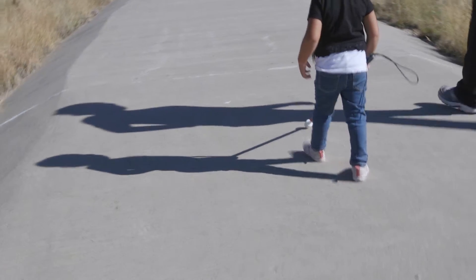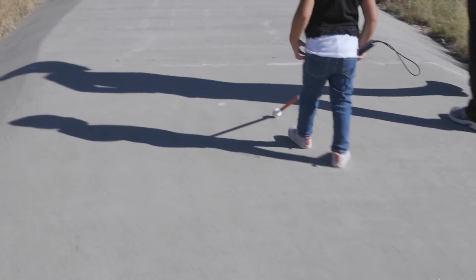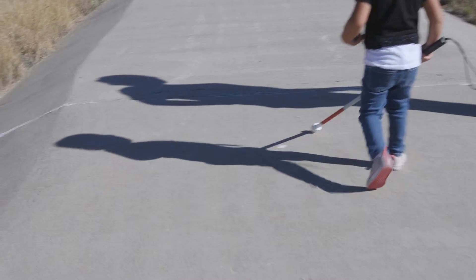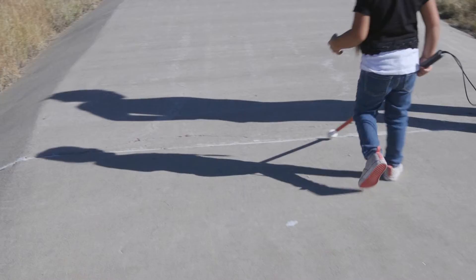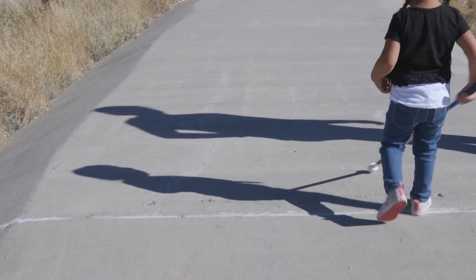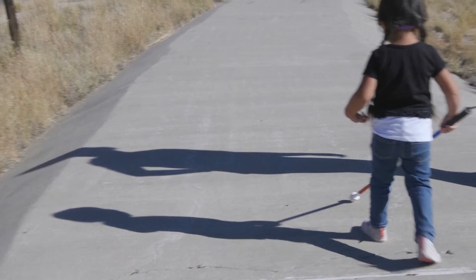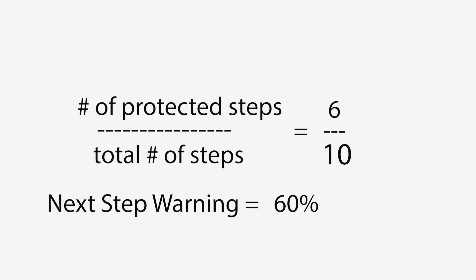The reason, mostly, her cane stays in front of her left foot, which automatically cuts the number of steps in half that are protected. So because the cane sweeps once more to the right, she gets 60 percent next step warning.